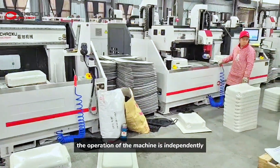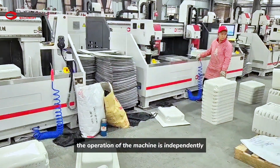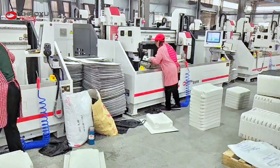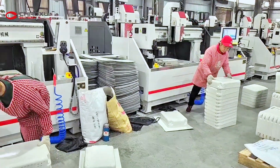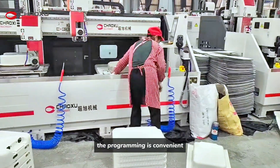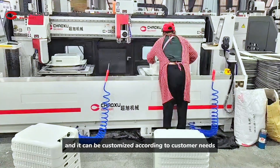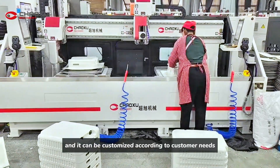The operation of the machine is independently controlled by the left and right workstations. The operation page is simple, the programming is convenient, and receipts can be saved. It can also be customized according to customer needs.